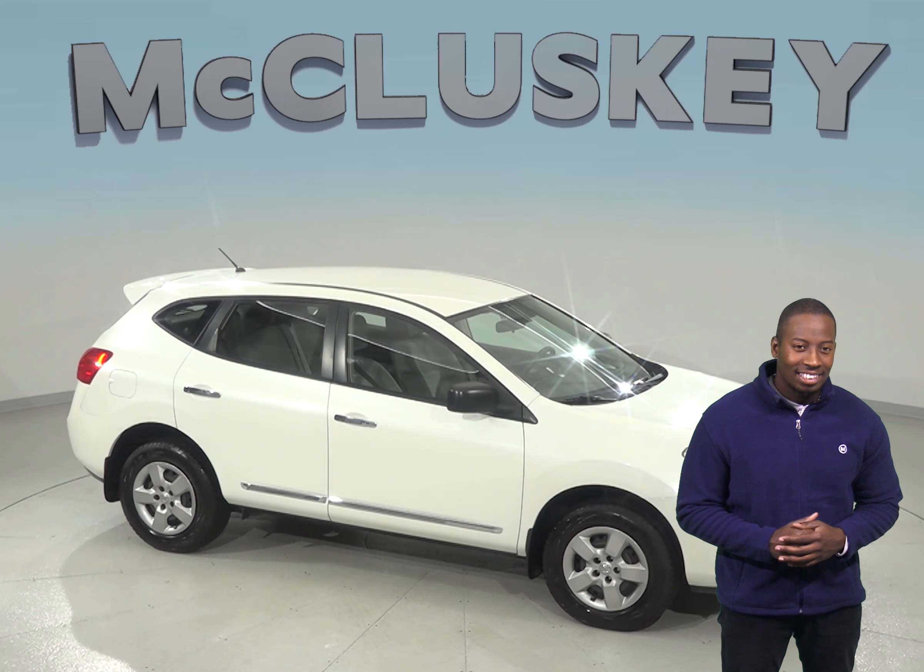There is a security system and panic alarm to guarantee your car will remain where you left it. This Rogue is covered by our free lifetime mechanical warranty for as many years and as many miles as you own it.